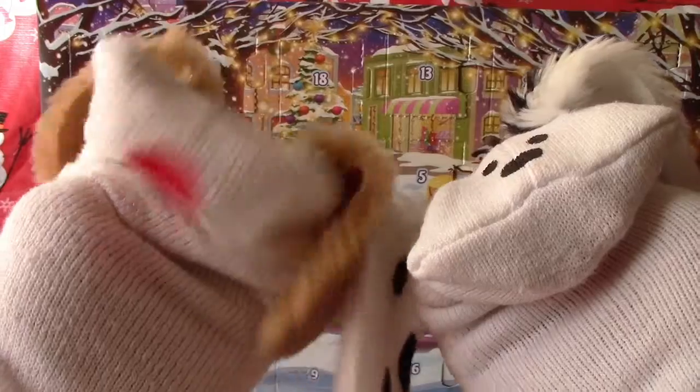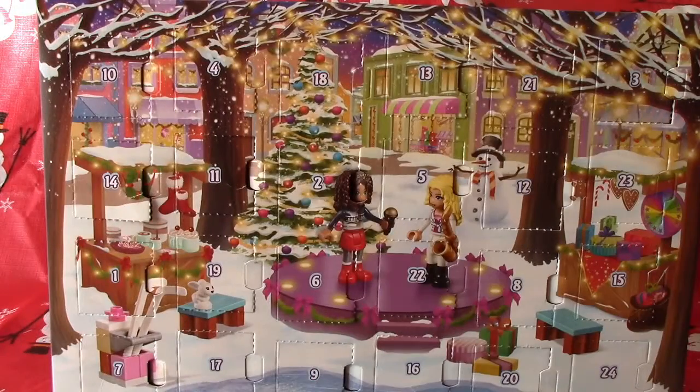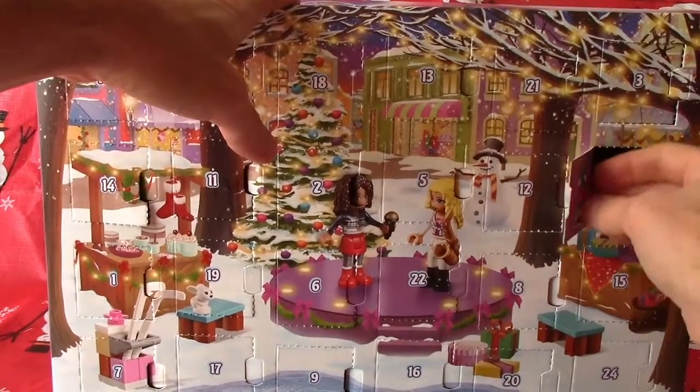Today we're going to open up the surprise toy behind door number 23 — shall we take a look at it? Yes please. Where's December 23rd, Lani? Door number 23 is off to the right hand side, second from the top. Good job — I can always trust on you to get this for us.